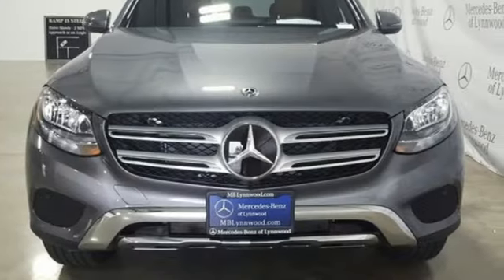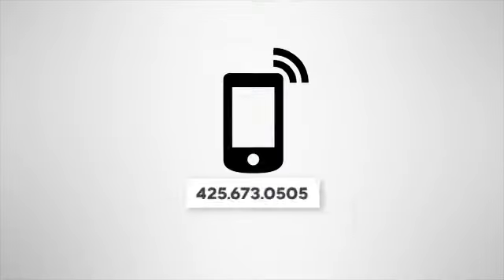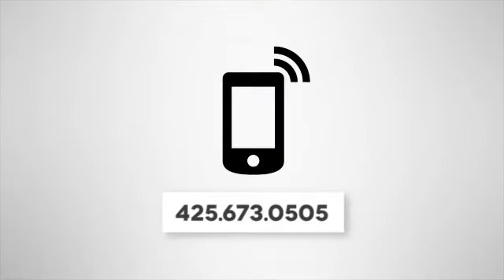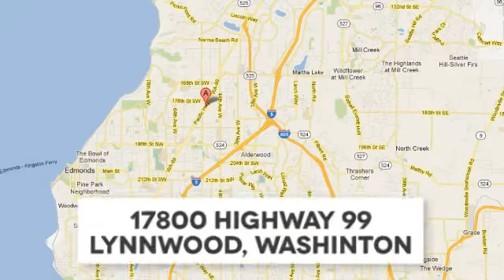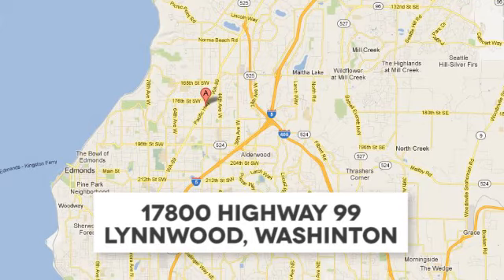get a Mercedes-Benz. Take it for a test drive today. Call us at 425-673-0505, online at mblinwood.com, or stop in and visit at 17800 Highway 99.